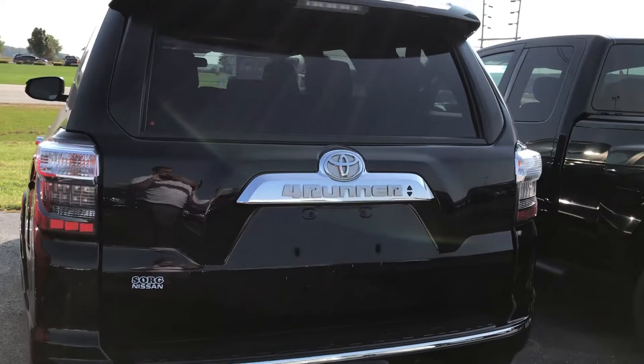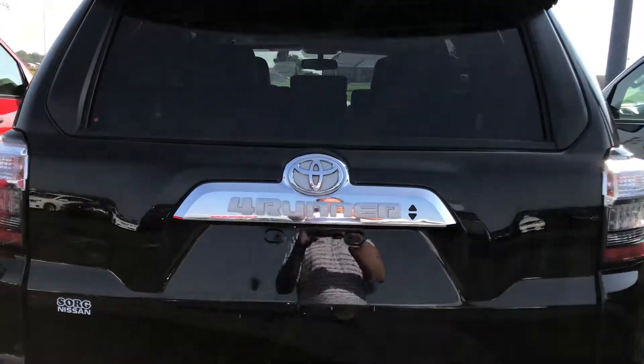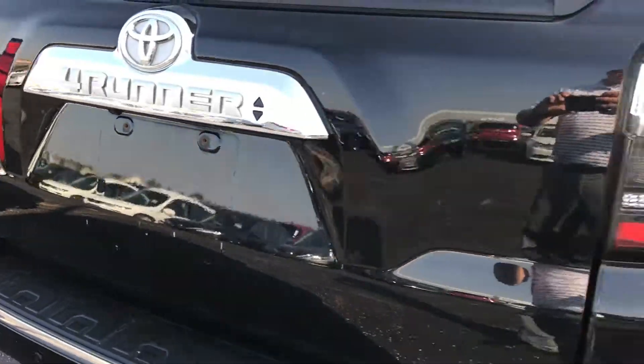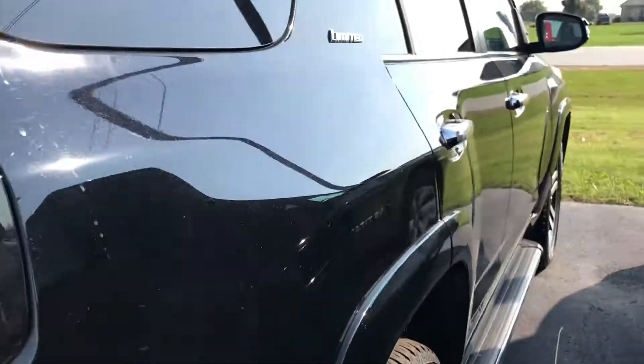So it's overall in really nice shape. It does have a few scratches on it. The biggest ones are gonna be here in the back — I don't know if that was from a license plate or what. Otherwise it's just a few scuffs on the side there, but it's real straight down the side. Looks real nice.